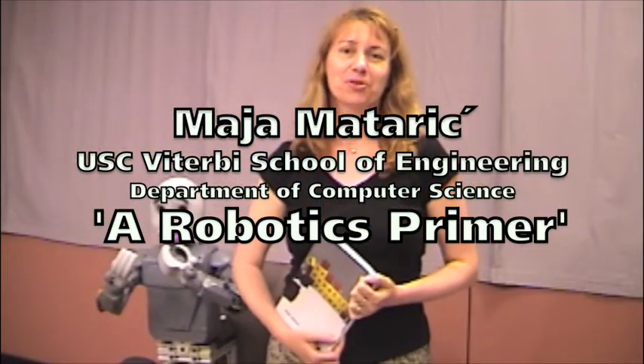Hi, I'm Maya Matarik. I'm a professor of computer science and neuroscience at the University of Southern California. I'm also the director of the USC Center for Robotics and Embedded Systems.